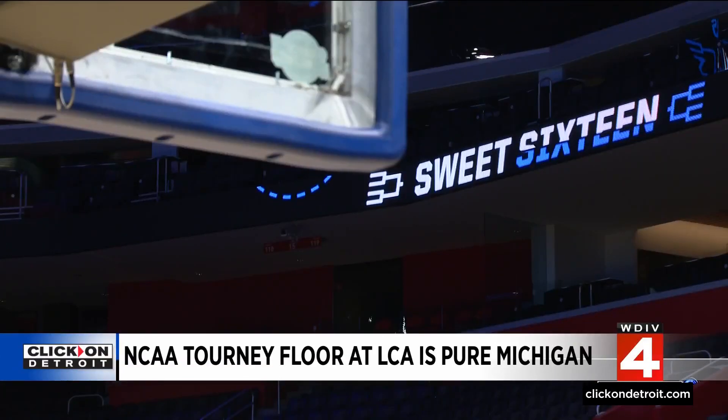Four teams will be playing at LCA hoping to advance, including Purdue, Gonzaga, Tennessee, and Creighton.